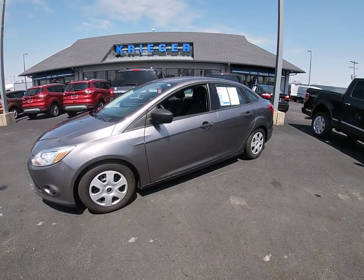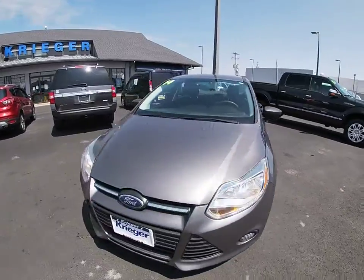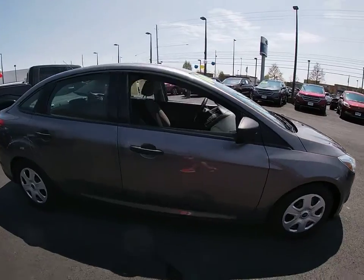Looking for the right vehicle? Check out the 2014 Ford Focus. Focus has more cool tech, more of what you're looking for. From any point of view, more than meets the eye.